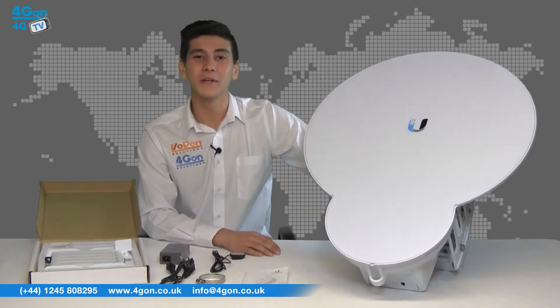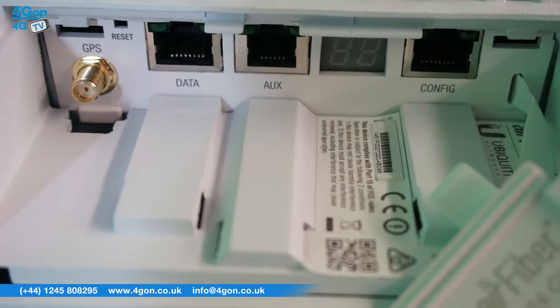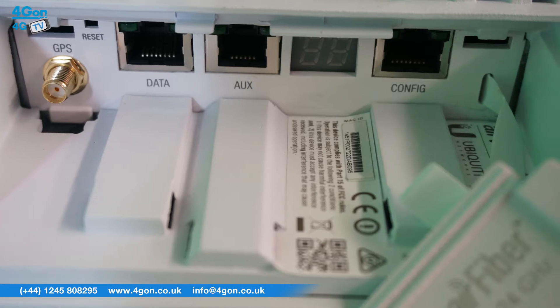As you can see, the Air Fibre 24HD is a large, highly robust unit with a cast aluminium dish assembly. The ports can be accessed at the back, and the metal hook at the top is very accessible for easy hoisting up to an installation point.